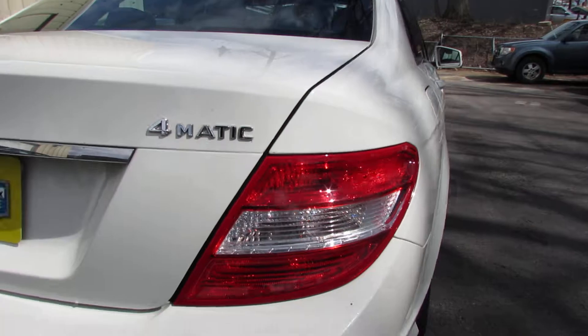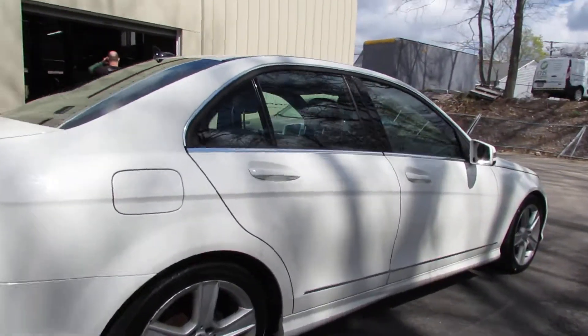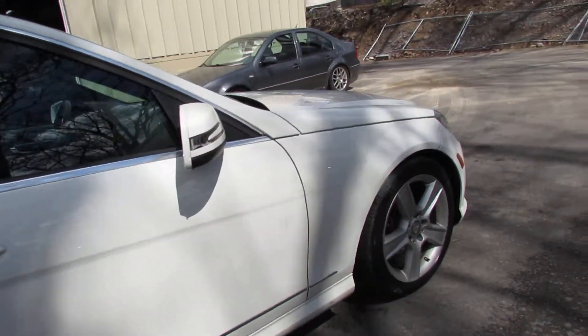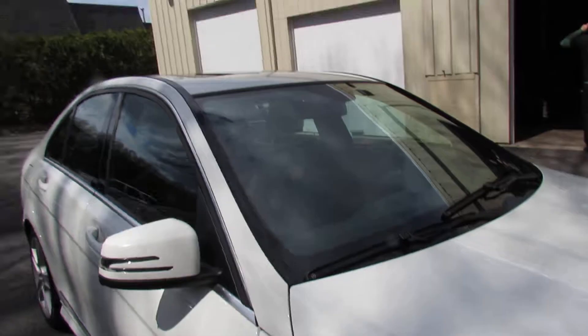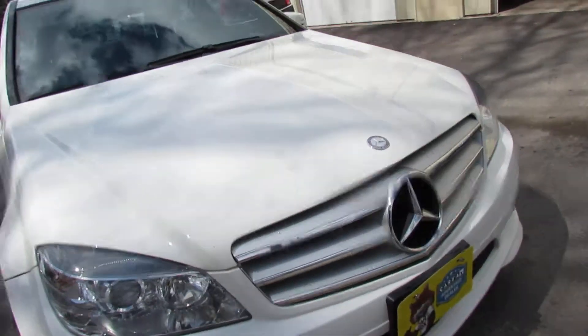Nice white exterior color, sitting on some Ventus V12s. Nice side markers. Sunroof, beautiful projector headlights with fog lights.